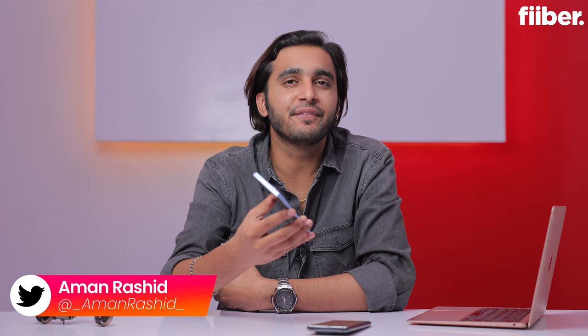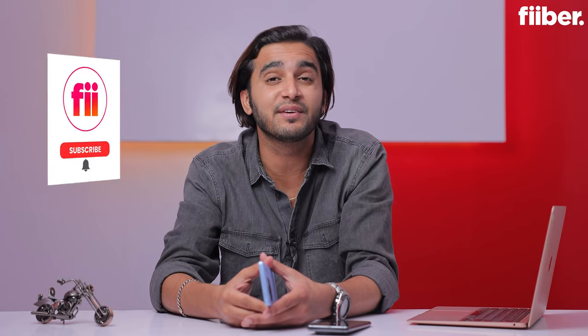Hello everyone, Amania for Fiber, and welcome to my full review of the Vivo X90 5G in this beautiful Breeze Blue colorway. Before we get on with the rest of the episode, consider hitting that red subscribe button for detailed tech videos and turn on the bell so you don't miss any of our latest updates. With that said, let's get started.